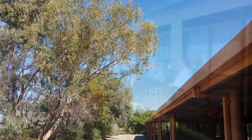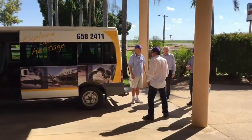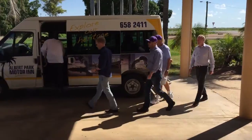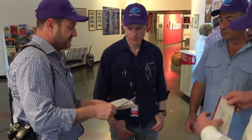With clear blue skies above, we packed our gear, said goodbye to our new besties at the Albert Park Motor Inn, and headed across the road to the Qantas Founders Museum, Longreach's most prominent tourist attraction.